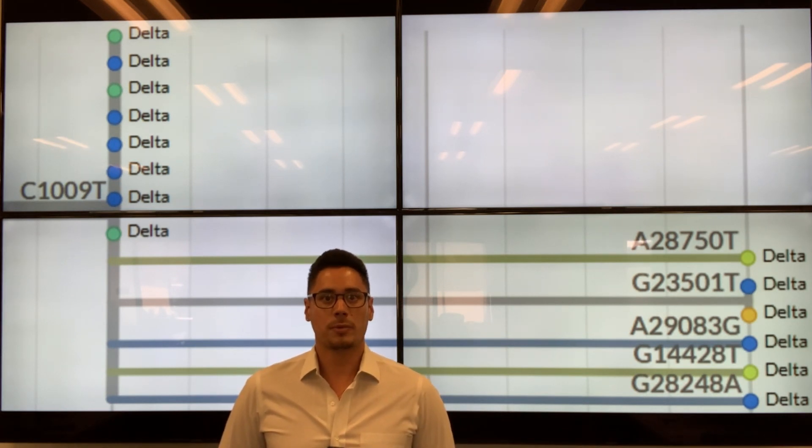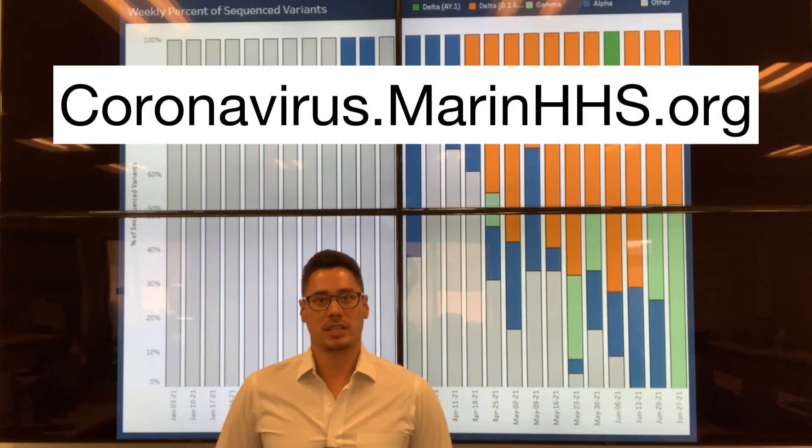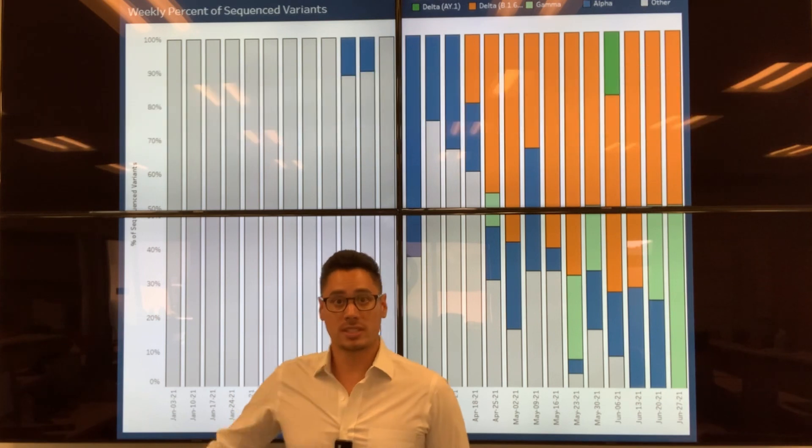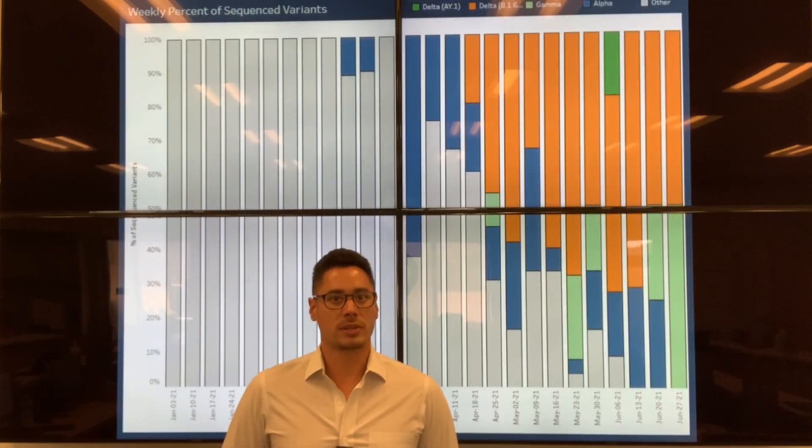Here's how we're making these data usable for you to keep tabs on at home. We just launched a new public-facing dashboard on the county's COVID-19 data and surveillance page at coronavirus.marinhhs.org. This dashboard shows the proportion of different variants of concern in the county since the beginning of 2021. Because whole genome sequencing takes some time to process at the lab, our newest data is always from samples collected about one to three weeks ago.